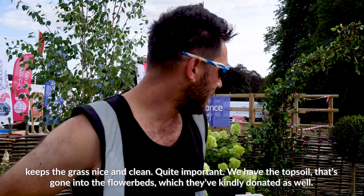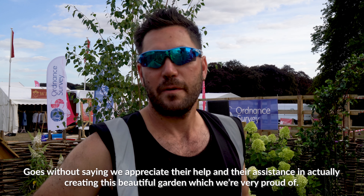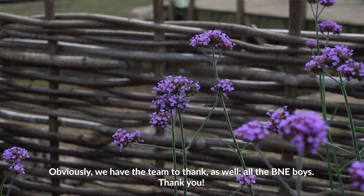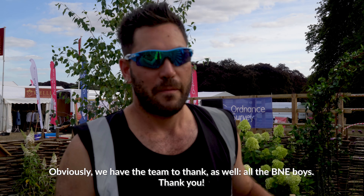Goes without saying, we really appreciate their help and their assistance in actually creating this beautiful garden, which we're very proud of. Obviously, we have the team to thank as well — all the B&E boys, thank you.